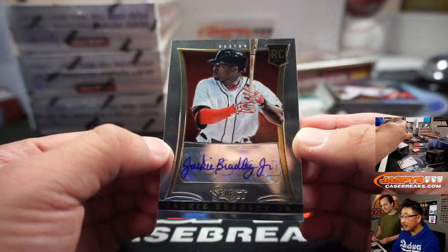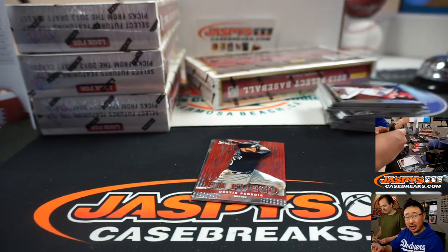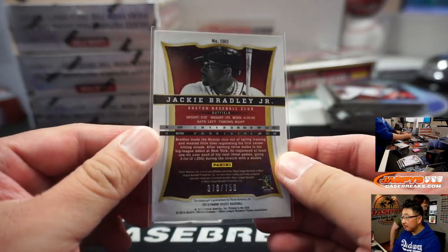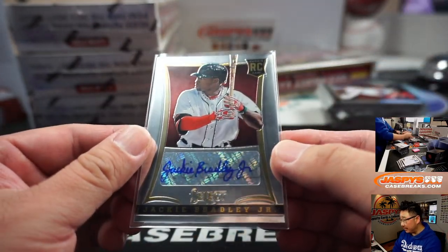Rookie autograph for the Red Sox — that's going to go to John McCall. $3.78 out of $7.50 on that one.